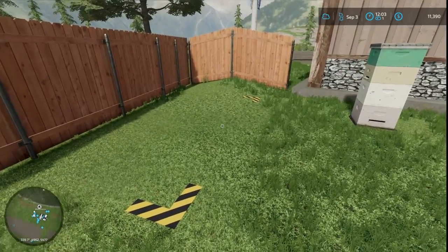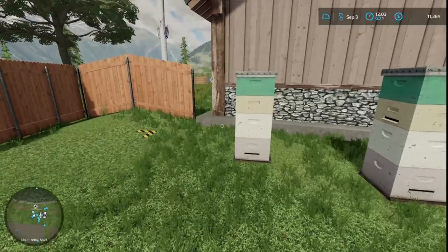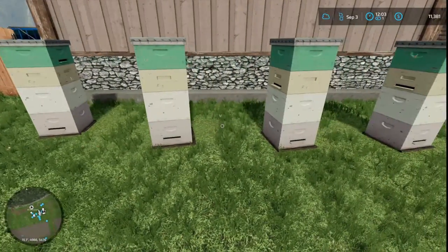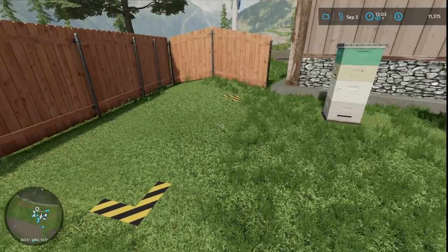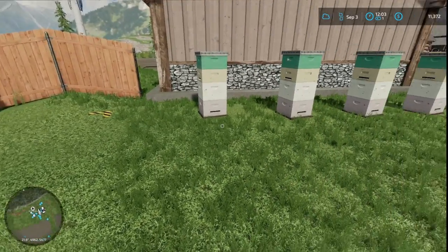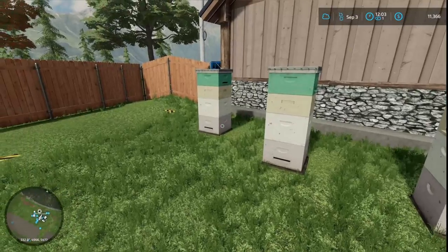I moved the honey thing right here because I had it over on the side of the garage, but I've had these bees for quite a while and we were not getting any honey pellets. I'm thinking maybe it was too far away. Not sure, so we'll try it this way.